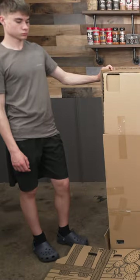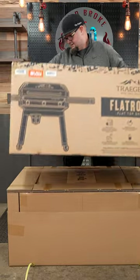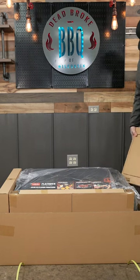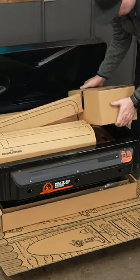One thing that I've always said about Traeger is they know how to package their grills. From all the different ones that I've had in the past, every single one of them has come in perfect. They're packed nice and tight, and they're organized. And that's the same way that the Flat Rock was packed.